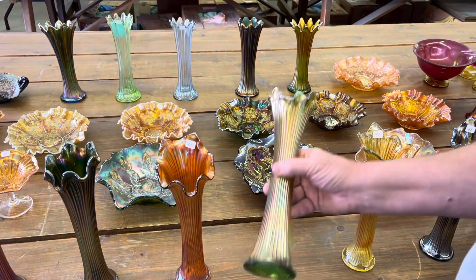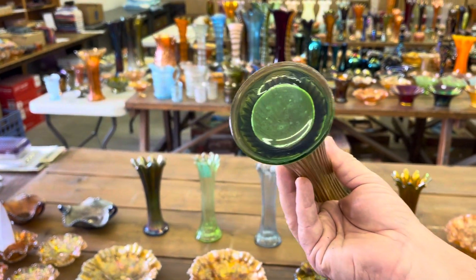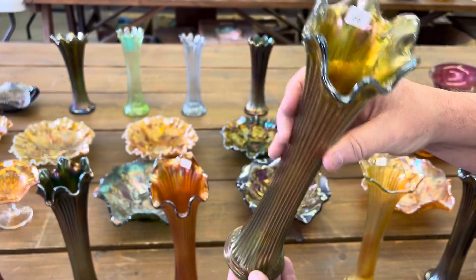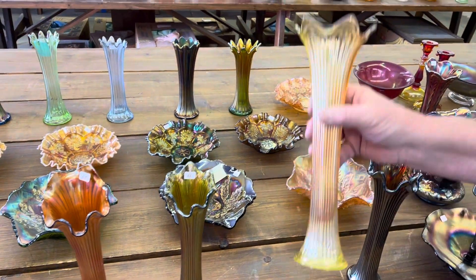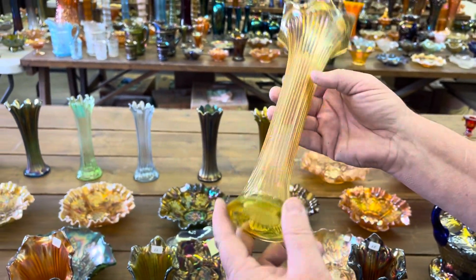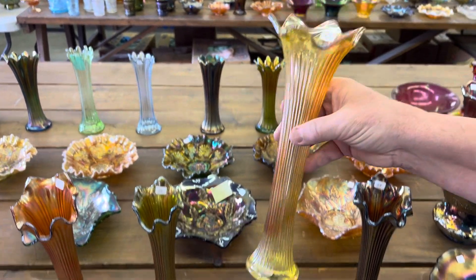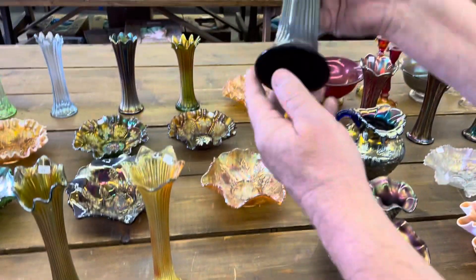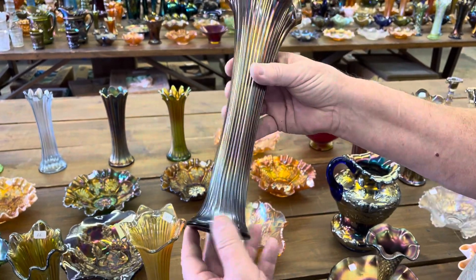Now this one here is an oddball color — it's like an apple green color, and it's really a pretty vase. Got to be a tough color to get. And then here's your Vaseline yellow vase. Remember, Vaseline glows yellow, lime green glows a green color. And this one here is an amethyst, or a purple — I would call it amethyst, I think, since it's Fenton.